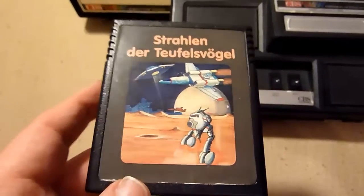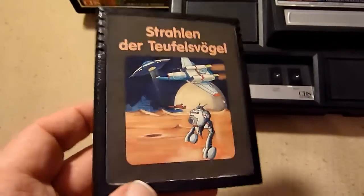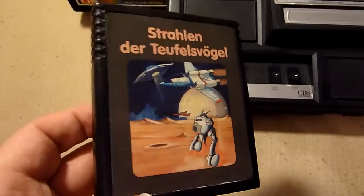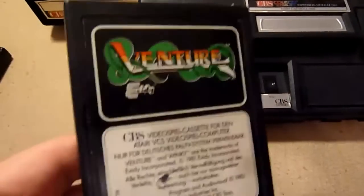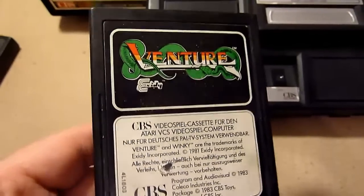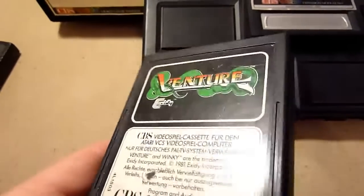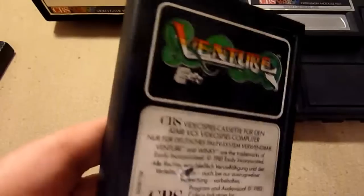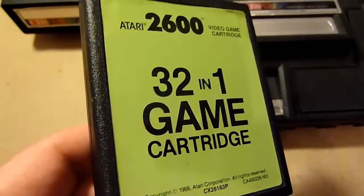Strahlen der Teufelsvögel, or 'Beam of Devil Birds' or something — it's a clone of a game that is also not very good, so we skip it. Venture is an interesting game but not my favorite, so maybe you can play it and discuss it in the comments.